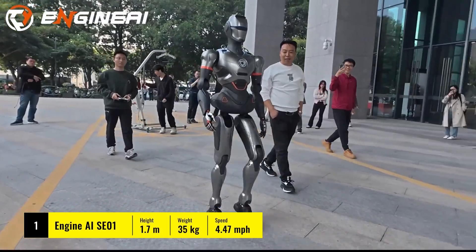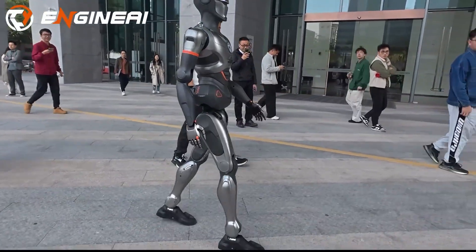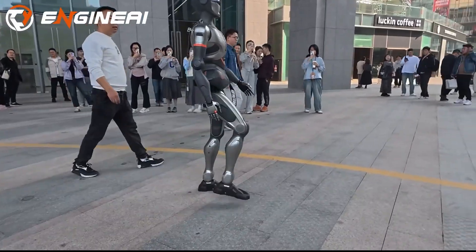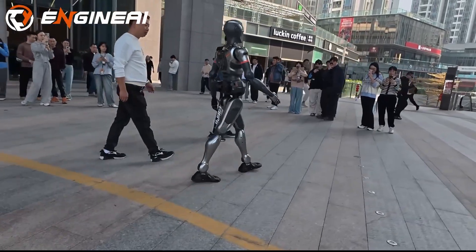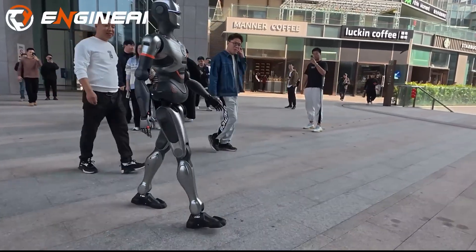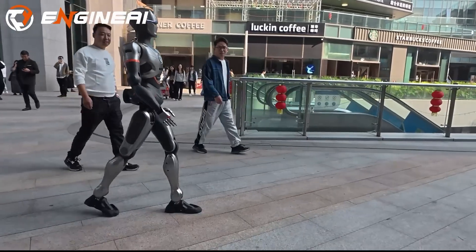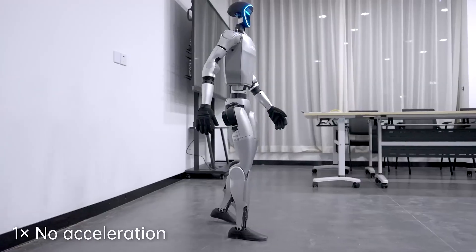First on the list is the Engine AI SE01, a humanoid robot that's made significant strides in replicating human walking patterns. Using AI and advanced sensors, the SE01 can adapt its movements in real time, making it one of the most versatile robots in its category. However, even with its agility, it sometimes struggles to maintain balance in more complex environments.